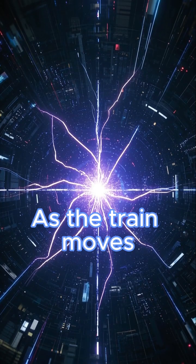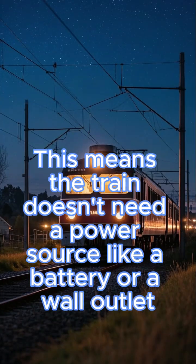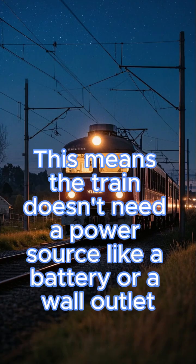As the train moves, it generates its own electricity from the motion of the magnets. This means the train doesn't need a power source like a battery or a wall outlet.